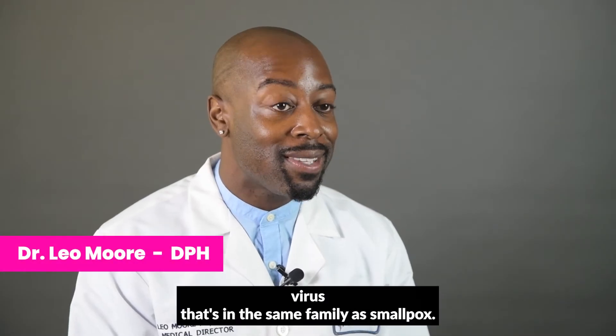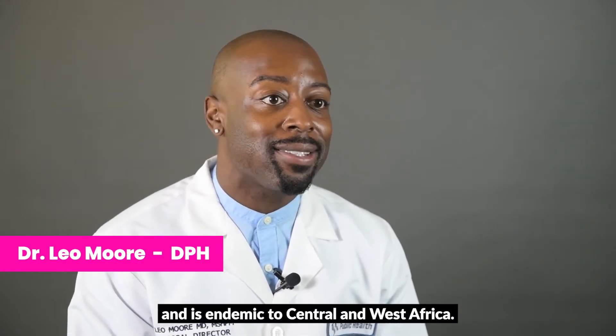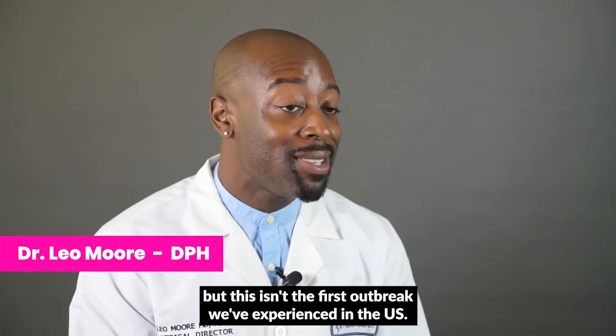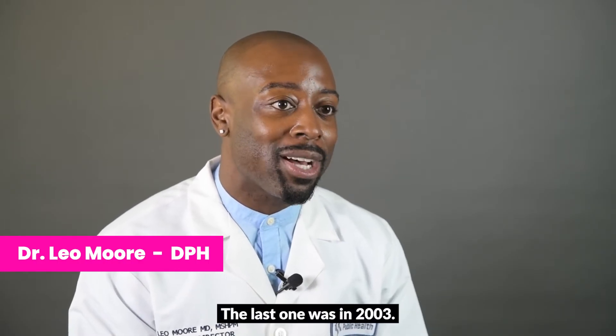Monkeypox is a virus that's in the same family as smallpox. This virus was first discovered in 1958 and is endemic to Central and West Africa. We are experiencing an outbreak of monkeypox here in the United States, but this isn't the first outbreak we've experienced in the US — the last one was in 2003.